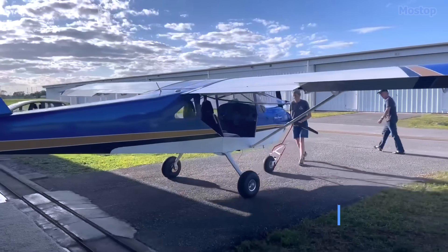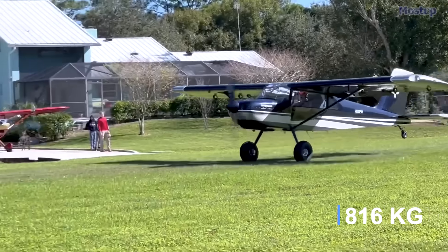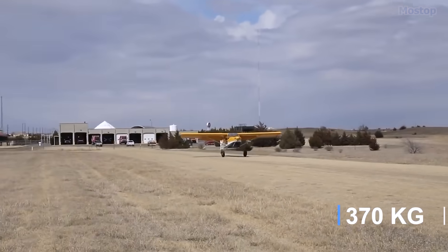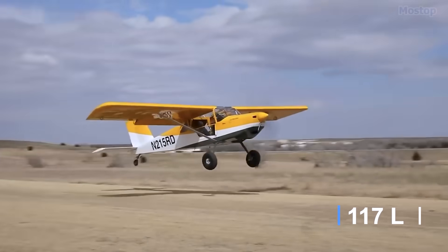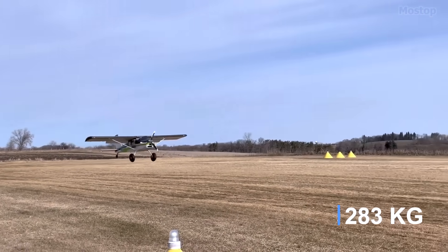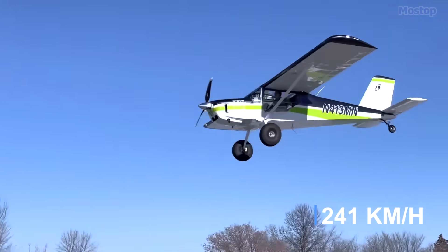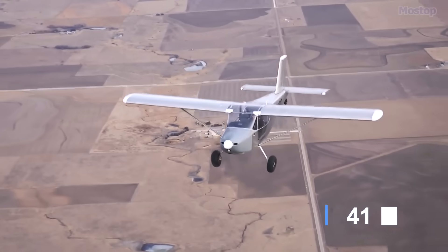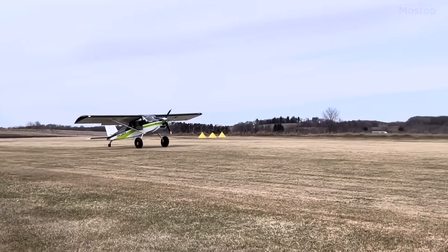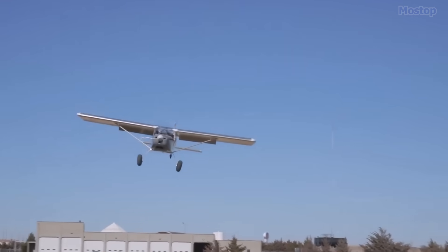The aircraft typically has an empty weight of 985 pounds and a gross weight of 1,800 pounds, resulting in a useful load of 815 pounds. With a fuel capacity of 31 gallons, it can accommodate a payload of 625 pounds for the crew, passengers, and baggage. The aircraft achieves a maximum speed of 150 miles per hour and has a range of 527 miles. This blend of speed, range, and STOL capability makes it a highly versatile and efficient choice for aviation enthusiasts.